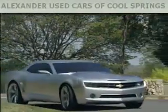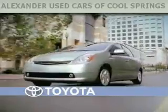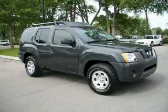Another fine vehicle offered by Alexander Auto Mall Cool Springs. This is a 2008 Nissan Xterra, a vehicle ready to take you anywhere.